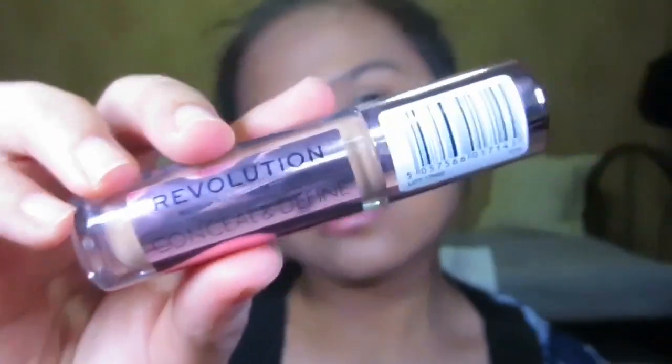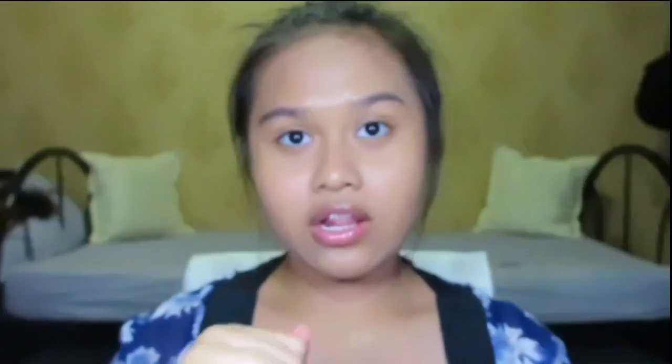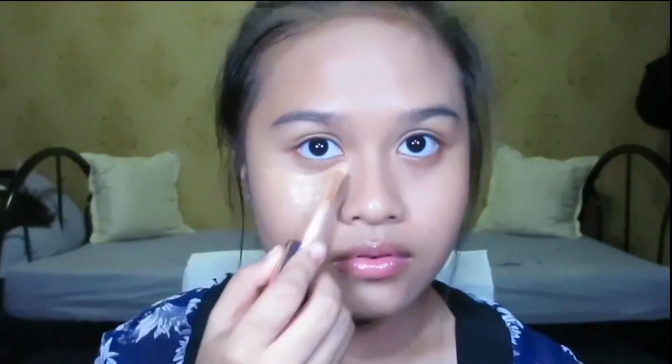I'm going to apply concealer — I'm using the Makeup Revolution Conceal and Define Concealer in the shade C11. I really love this concealer, it's really really good. I'm doing the triangle shape that a lot of people do, and I'm also highlighting with the concealer, covering my pimple scars, and applying on my eyelids as well because my veins are showing. I'll use my beauty blender again to blend everything in.